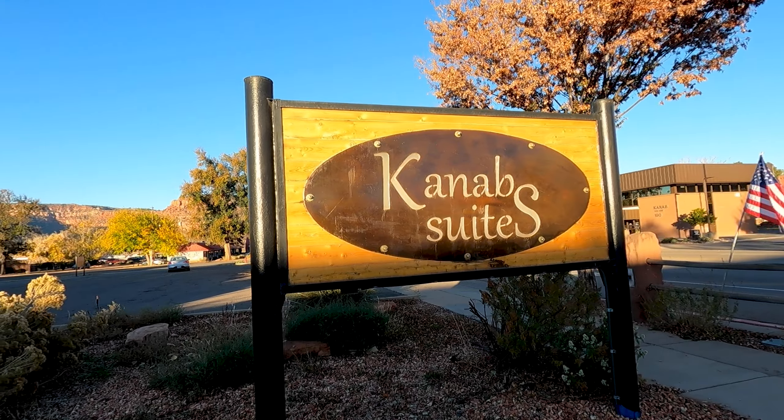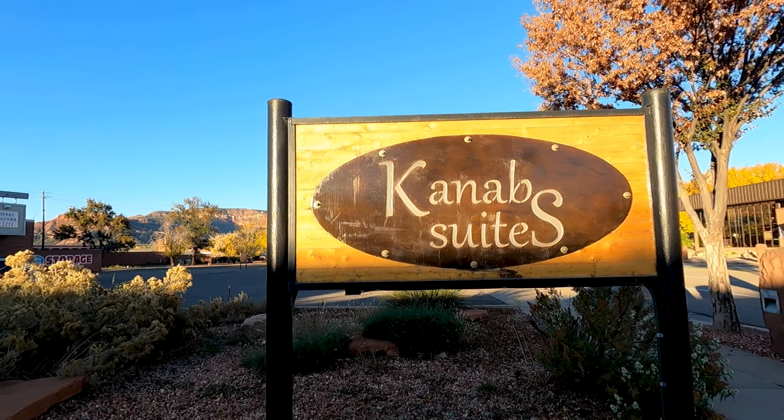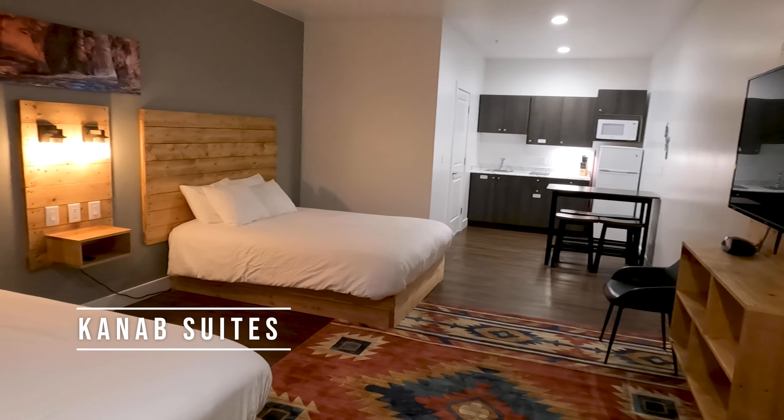While you're in Kanab going on all these awesome experiences, of course you'd want to stay at a comfortable place to come back to at night and get a restful sleep. Where we are staying is Kanab Suites, and we highly recommend you check them out and reserve a place here. Let me show you what our double queen room suite looks like.